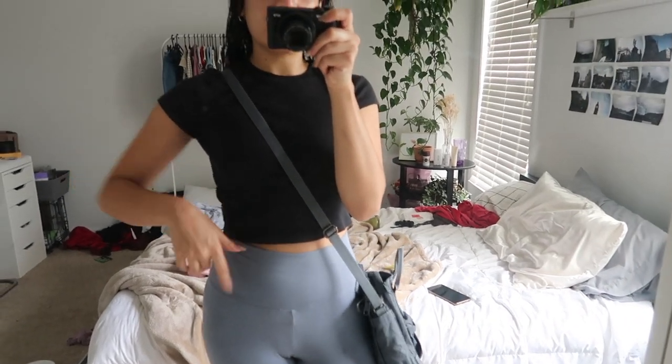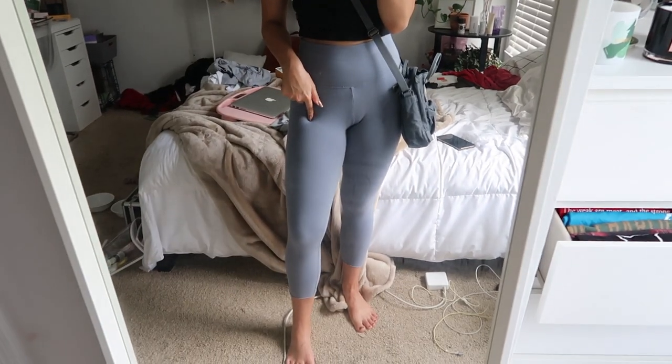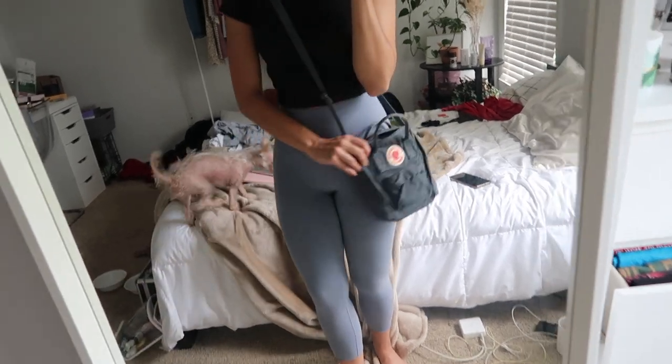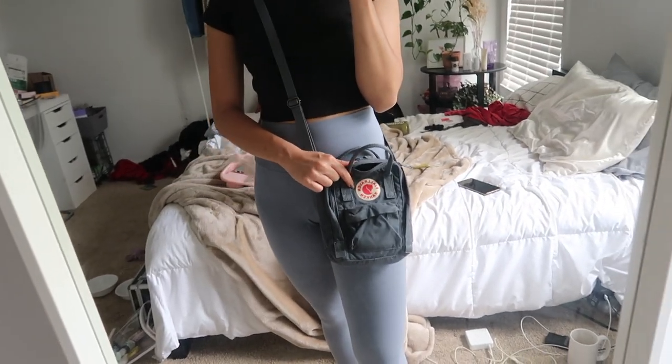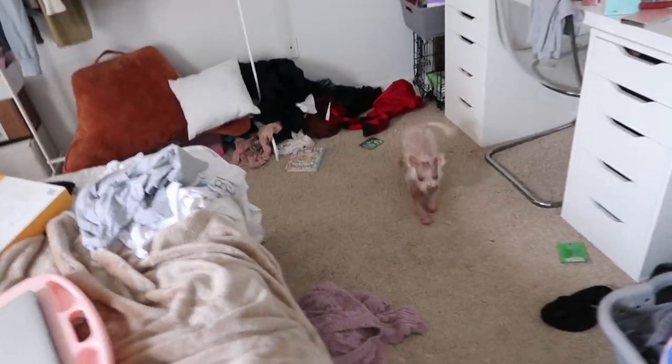I just wanted to show you guys my outfit of the day. I'm wearing this black TNA top and these light, dusty blue TNA leggings, and I have my little Fiat Robin Conkin bag. I don't really have any makeup on today — just my eyebrows and a little bit of Too Faced Lip Injection gloss.